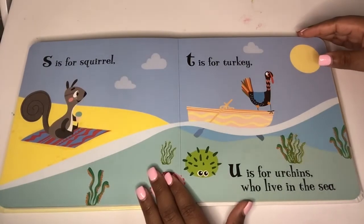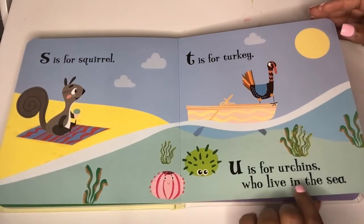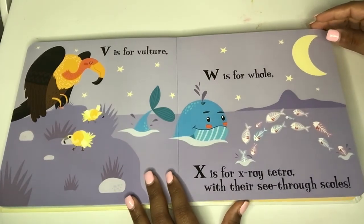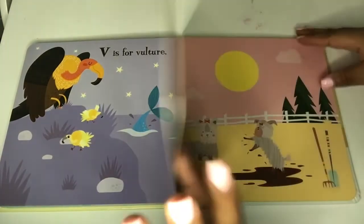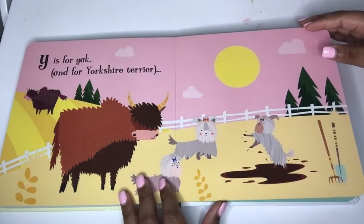S is for squirrel. T is for turkey. U is for urchins who live in the sea. V is for vulture. W is for whale. X is for x-ray tetra with their see-through scales. Y is for yak and for Yorkshire terrier.